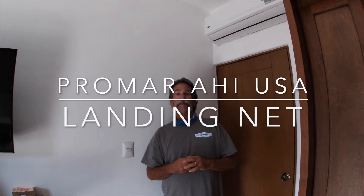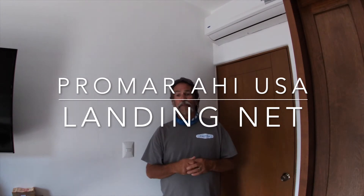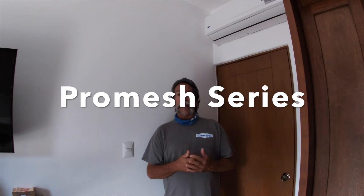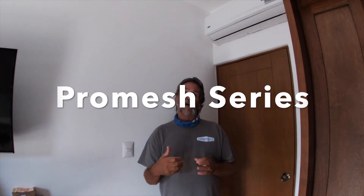You all have to have a landing net — it's super imperative. It's the Pro Mesh hook-resistant landing net by ProMar AHI USA. Because you're members of the website, you save on this by going to the ProMar shopping page and entering the code YSWG. You're going to save 10% on this net and it's going to get shipped straight to your house. You can buy other products while you're on there too.